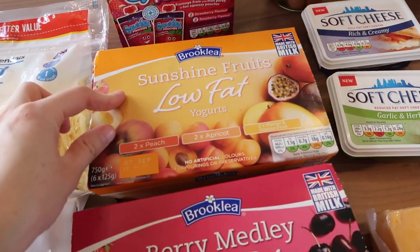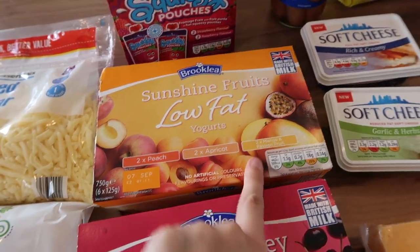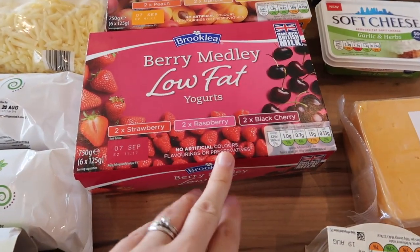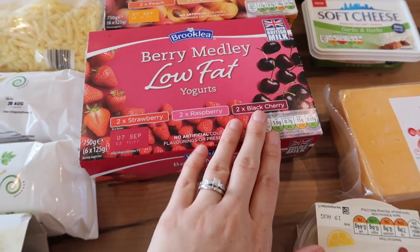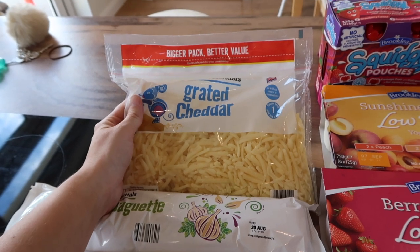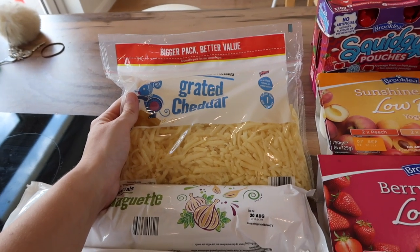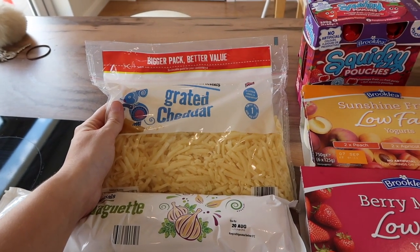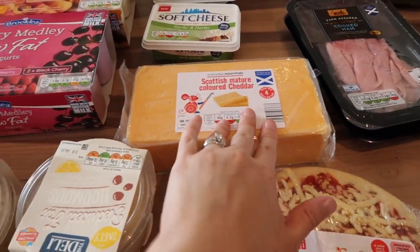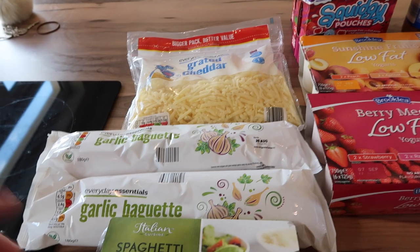I got the sunshine fruit low-fat yoghurts for me — two peach, two apricot and two mango and passion fruit. And for Andrew I got the berry ones — two strawberry, two raspberry and two black cherry. I got a bag of grated cheddar because it's just handy to have sometimes rather than having to stand and grate cheese if we're in a hurry. But I did also get a big block of mature coloured cheddar because it's so much cheaper to get a massive big block, but the grated one is also just handy so we'll use both.